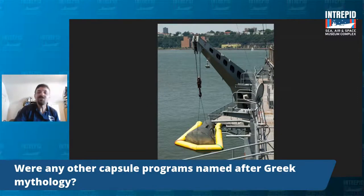Were other capsule programs named after Greek mythology? Yes — NASA loved their Greek and Roman mythology. The third leg of the race is the Apollo program, certainly named after Greek mythology. Apollo had a twin sister named Artemis, so there's a program named Artemis. There's also a capsule named Orion — from Greek mythology as well. We can expect a lot more Greek and Roman mythology references in the future.